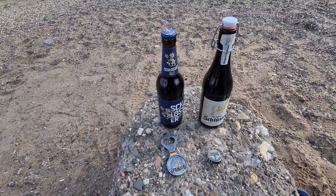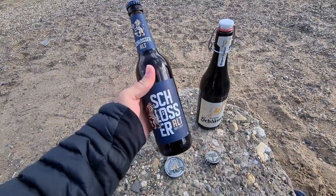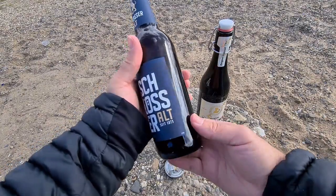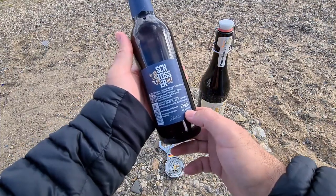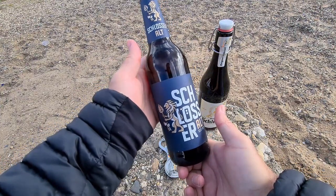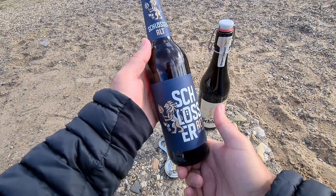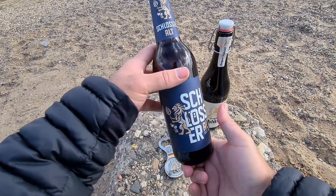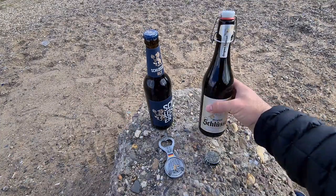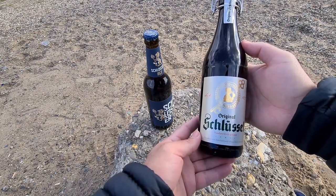We have the Schlüssel Alt, which has been brewed since 1837. It's a half-litre bottle with 4.8% alcohol by volume. It originated in Düsseldorf but since 2002 the brewery was moved to Dortmund, so it's now brewed in Dortmund and is part of the Raderberg group.